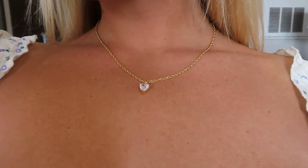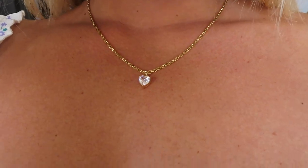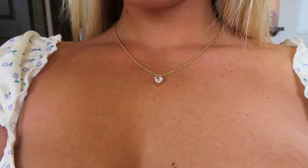Next, I picked out this gold necklace. I love how dainty it is and it has a little diamond heart on it, which I think is just so cute. I've been so into dainty jewelry recently and when I saw this, I knew I had to get it.